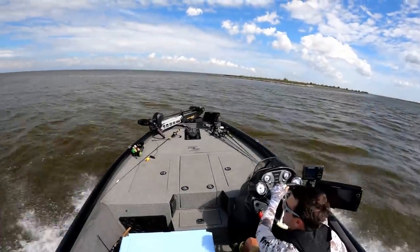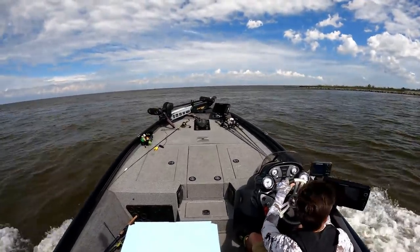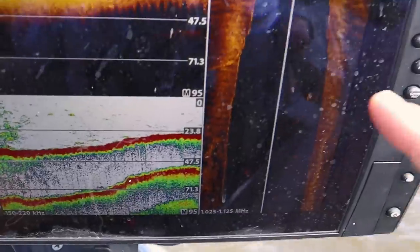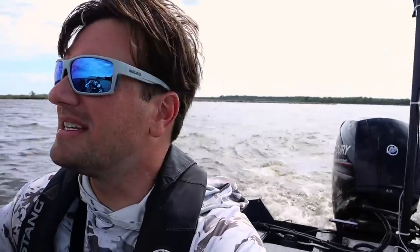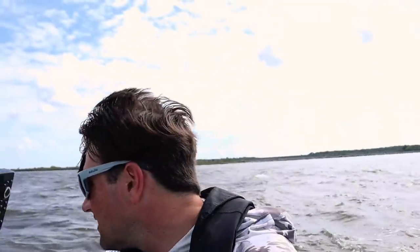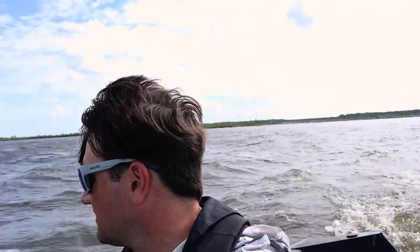I'm going to come off plane right here because I want to graph this bad boy. I'm seeing some bait balls, but nothing super crazy. I want to see all the bait balls. I'm seeing some more now — some more fish, but nothing crazy. Let's go ahead and get a line in the water.